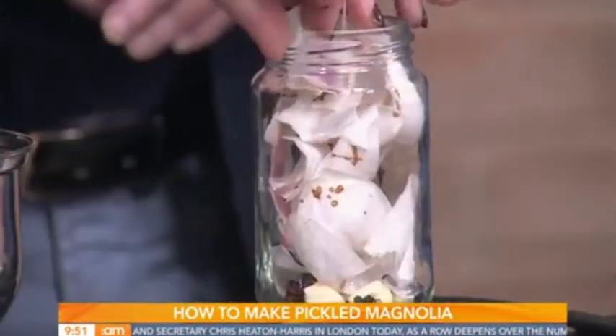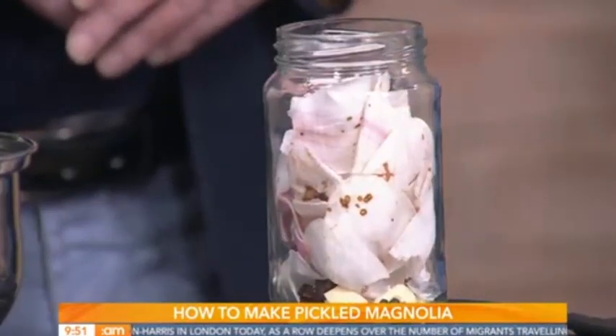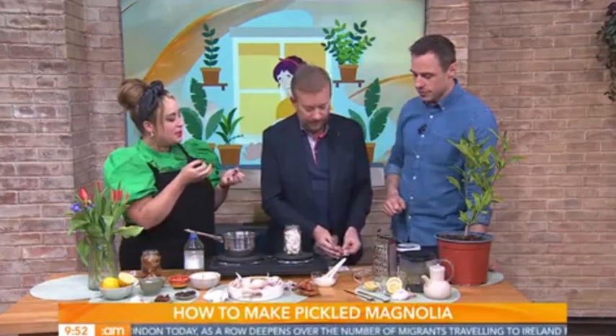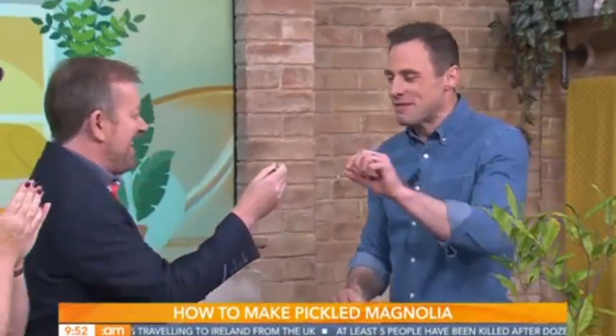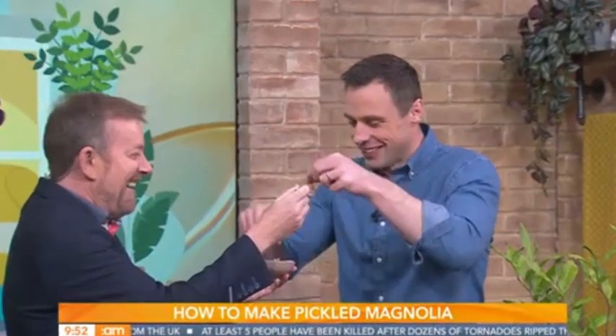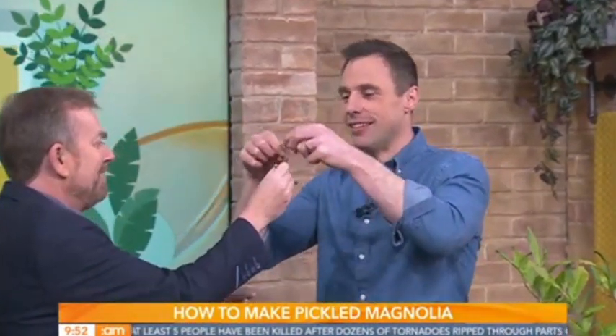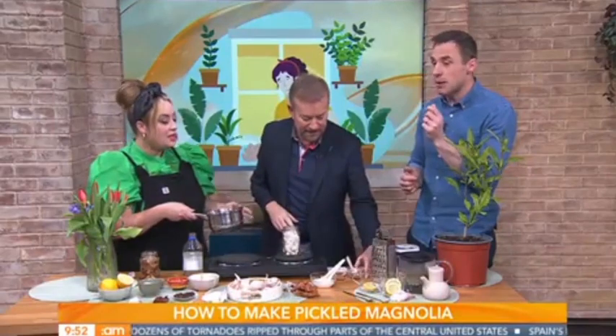What are you going to do with the pickled magnolia? Eat them. As I said, if you were having sushi with pickled ginger, or if you're having pickles on your burger, now you can use these instead. A little bit goes a long way with that. Like a pickled onion or something.